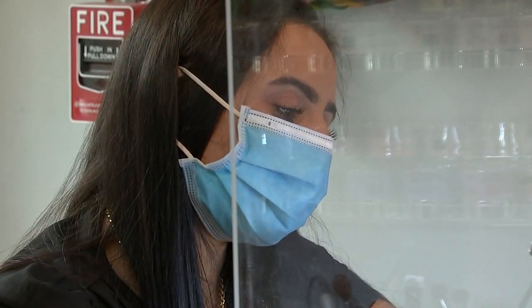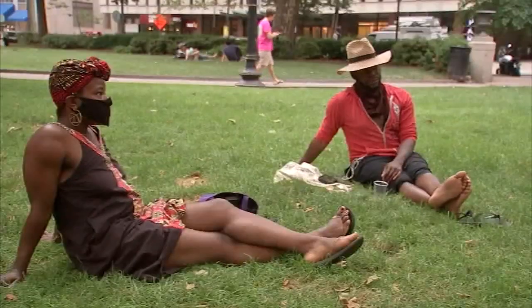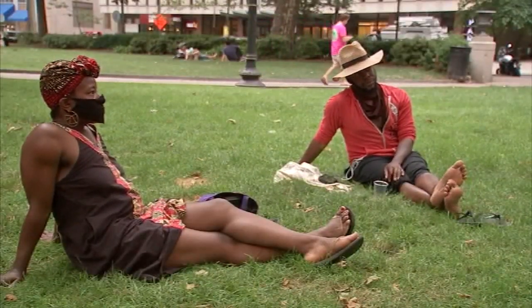Masks are essential indoors, especially when you can't socially distance. Outdoor activities overall are safer.